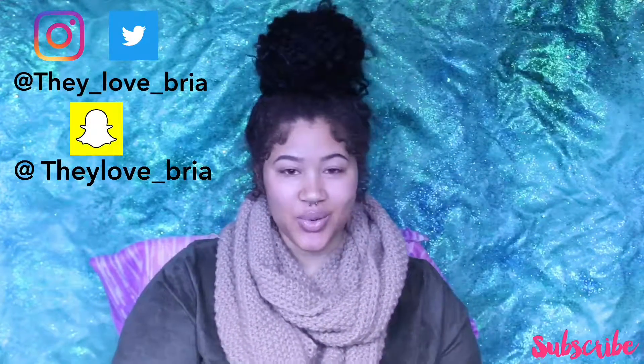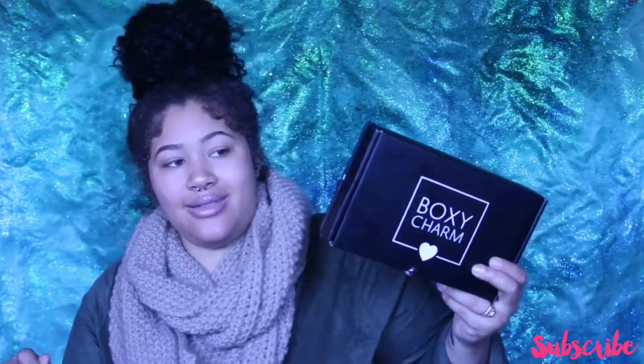I am going to be doing my BoxyCharm unboxing. Okay let's get into this video.